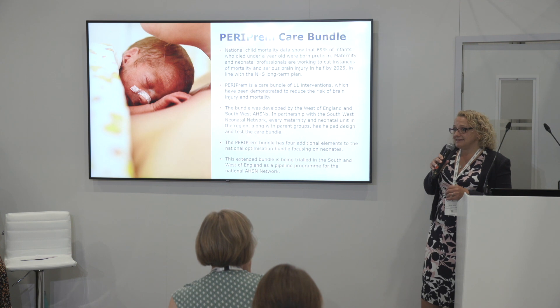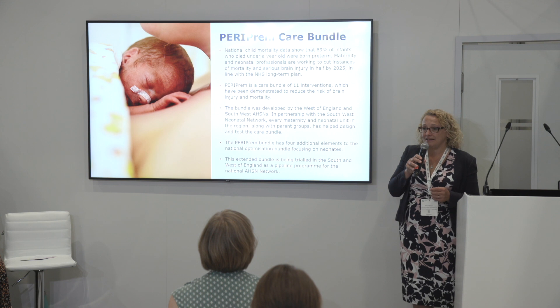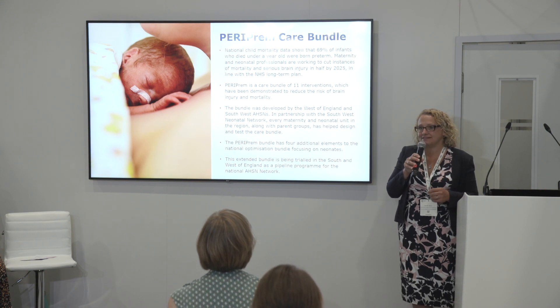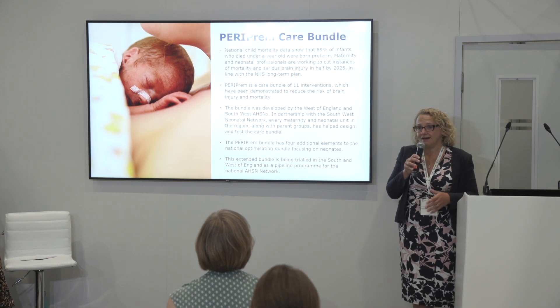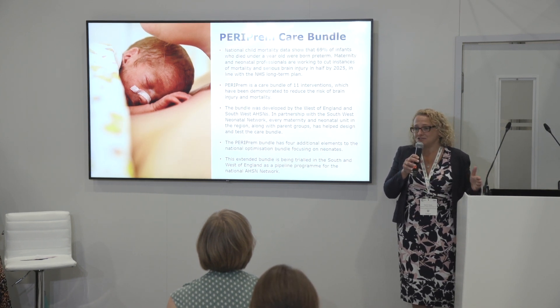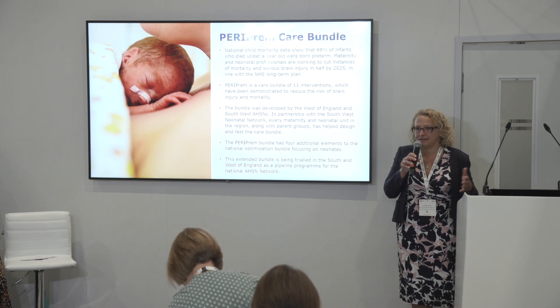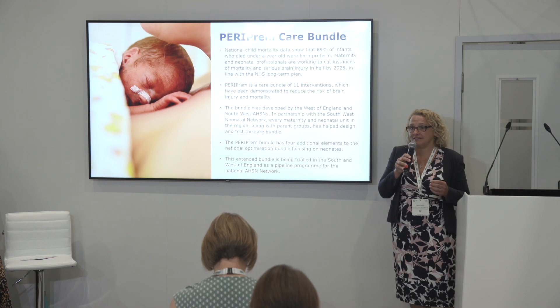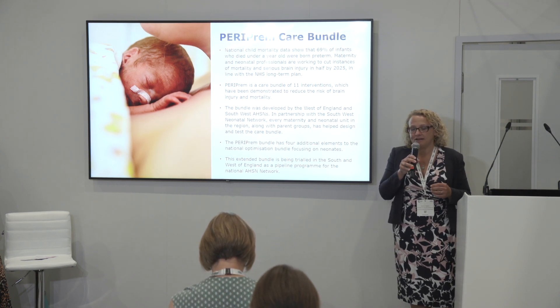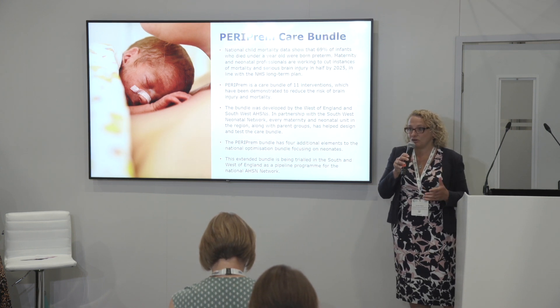The National Child Mortality Database really highlights that if we want to tackle mortality and brain injury, we must address the lost-in-translation gap that we have in perinatal care. We have a vast swathe of evidence showing what we need to do to reduce death and brain injury — giving these babies the best chance at walking, talking, going to school, and living the highest quality lives — and yet we aren't delivering these interventions reliably enough, and definitely not as a bundle across whole regions.